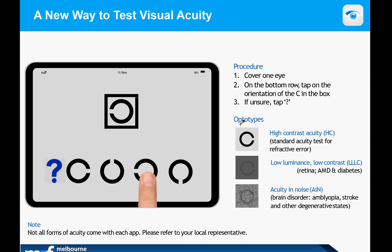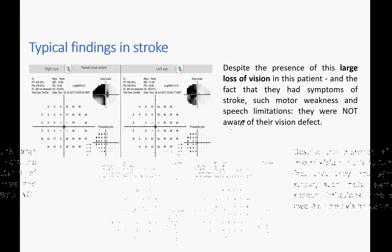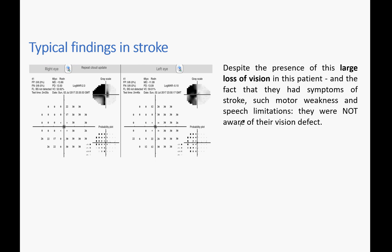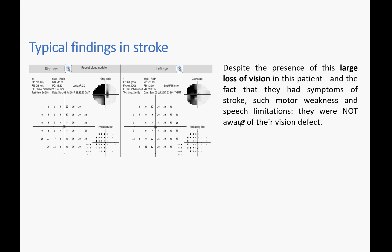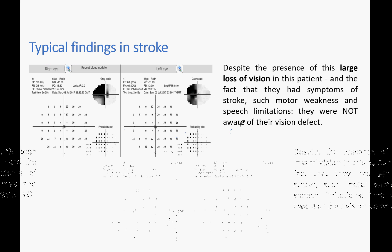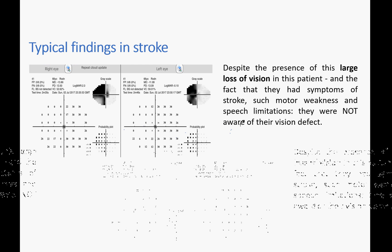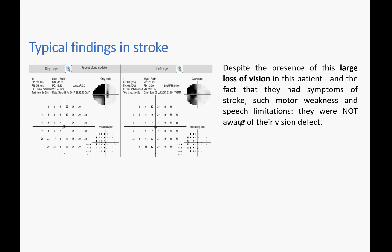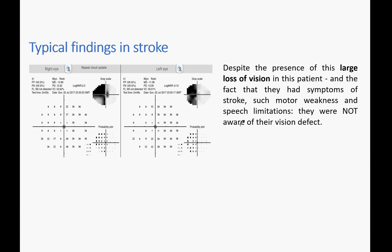Here is a typical finding in a stroke patient — testing took about two and a half minutes per eye. This patient, despite having a stroke and motor weakness, was unaware of their vision loss and wanted to drive home. When the loss was pointed out, their wife said she had been terrified driving into the hospital. We strongly recommend the patient does not drive until the stroke subsides, they recover, or a permanent loss is confirmed.